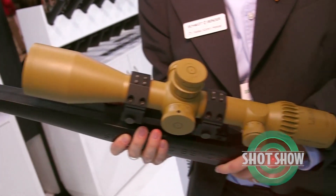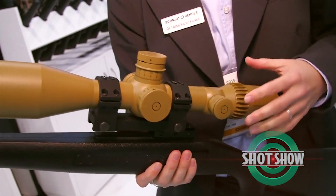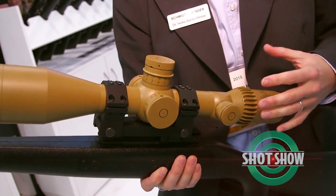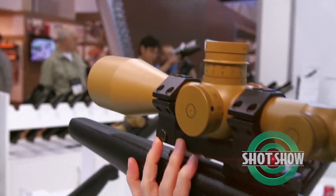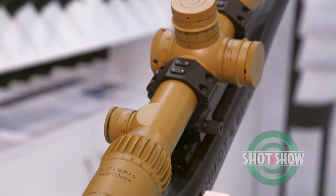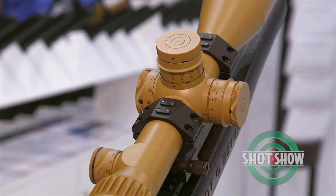Tell us more about your high powered scope. The high power scope line was originally started with a 3 to 27 by 56 PM2 scope, which was developed upon customer demand on a US SOCOM contract, and it won that competition. This is the very first and unique 9-power zoom scope for ultra long range shooting, talking about distances from around 2 kilometers up to over 4 kilometers — something that until today has not been reached by any other company.